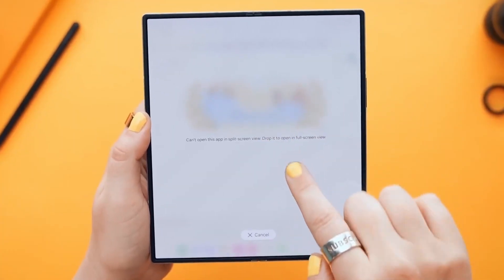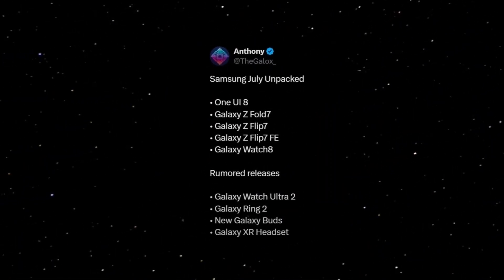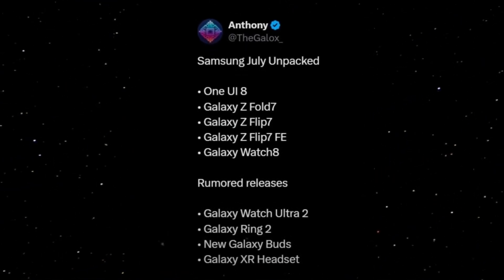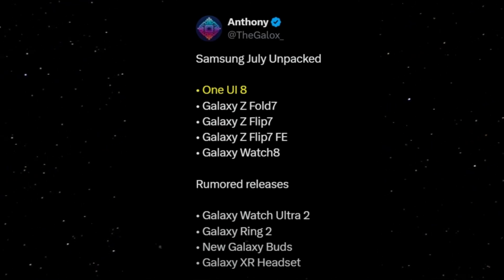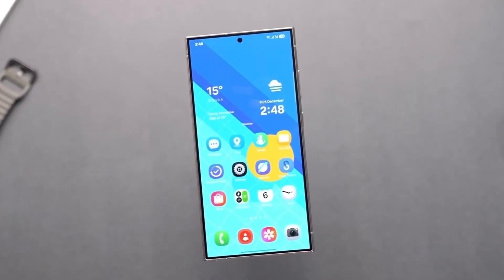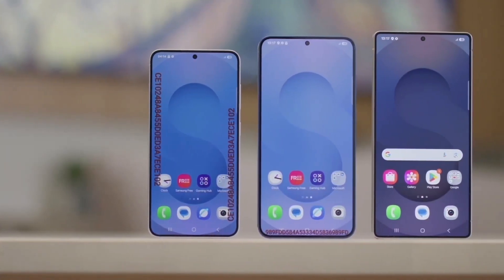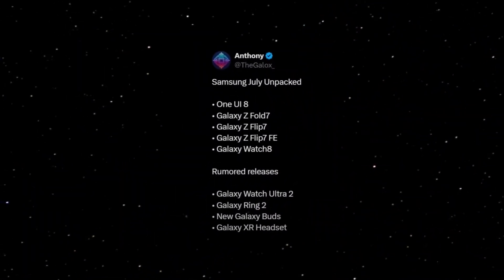This innovation may also pave the way for future devices like the Tri-Fold. According to well-known tipster Anthony, Samsung is planning to unveil a whole lineup of new devices and software, and it's got the entire tech community buzzing. First up, One UI 8 is set to make its debut — Samsung's next major software update based on Android 15, featuring refreshed visuals, improved system animations, and more Galaxy AI features integrated throughout the user experience. Next, the stars of the show: the foldables.